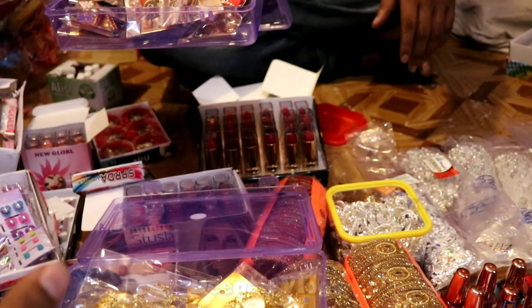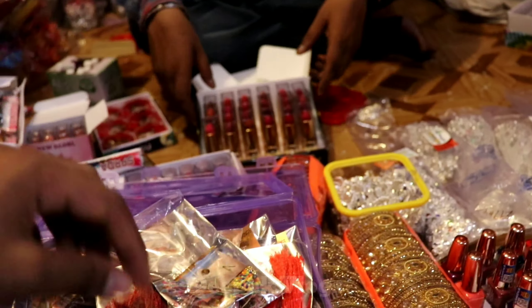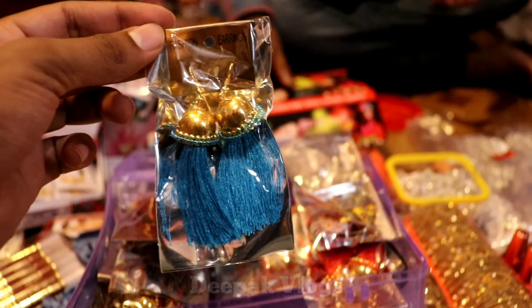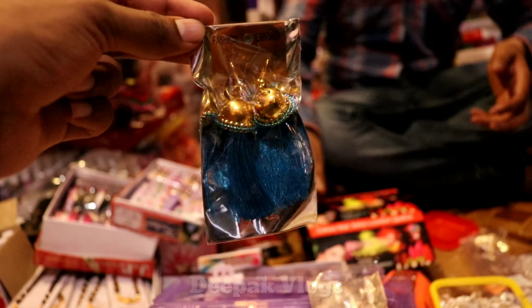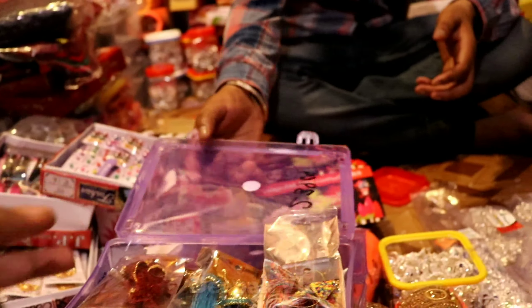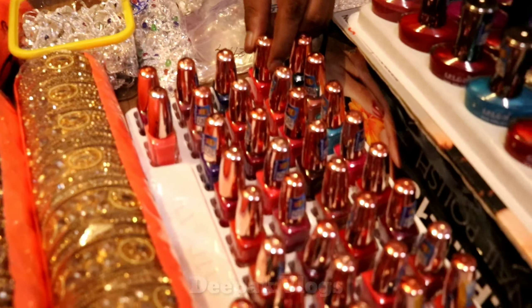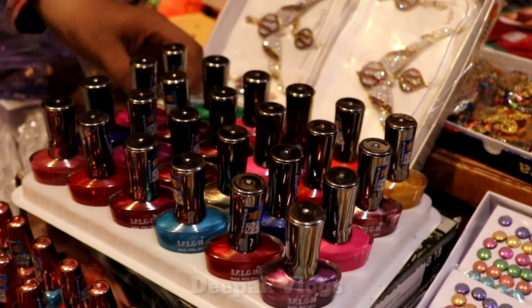You can find earrings here. I will show you some samples of earrings. It will be Rs. 6 per pair, Rs. 7 per pair, Rs. 10 per pair.